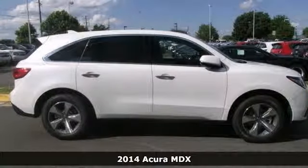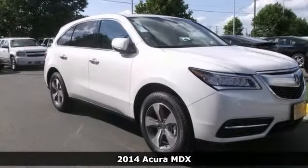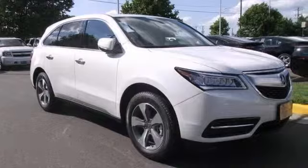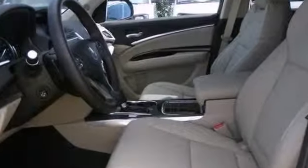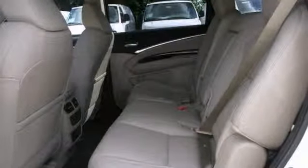If you've been hunting for the perfect 2014 Acura MDX, well stop your search right here. This is the perfect SUV that's certain to fit all your needs. This wonderful MDX would look so much better waiting for you in your driveway instead of sitting here idly on our lot.